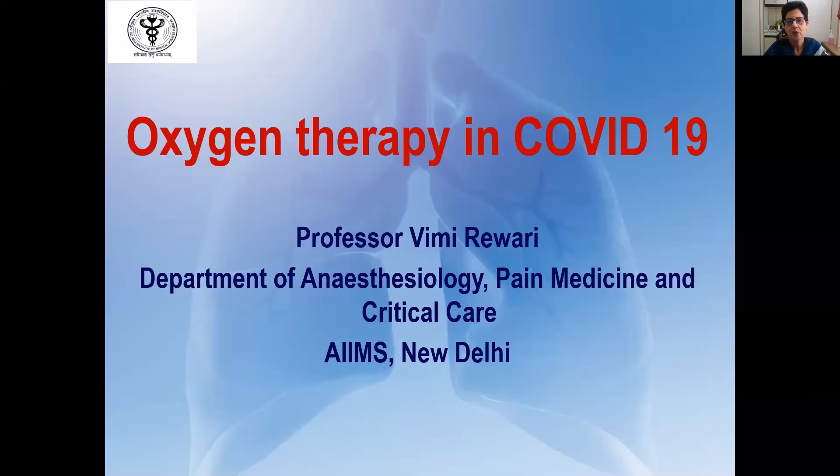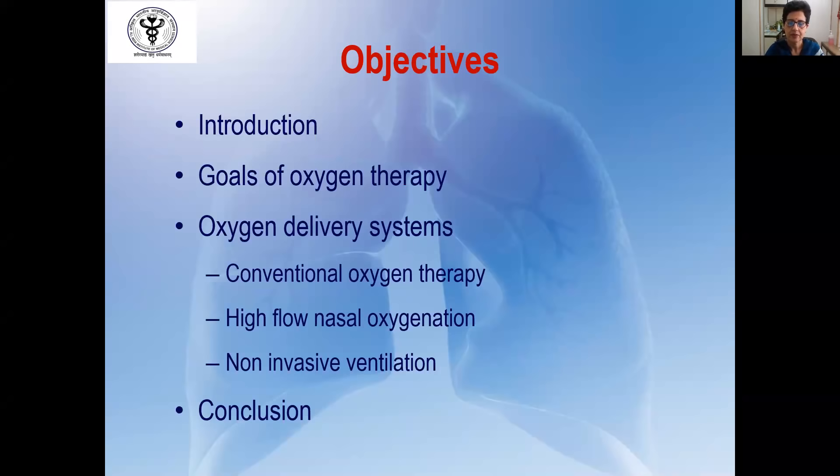A very good afternoon to everyone. Today I'm going to be talking about the basic principles of oxygen therapy in COVID-19. In the next 15 to 20 minutes, I'll be talking about the mechanism of hypoxia in COVID-19, the goals of oxygen therapy, the various oxygen delivery systems available — such as conventional oxygen therapy, high-flow nasal oxygenation, non-invasive ventilation — and end with a brief algorithm of how to institute oxygen therapy in these patients.